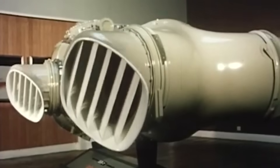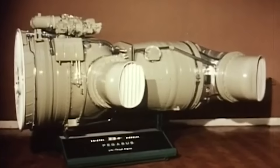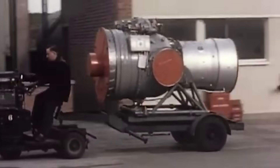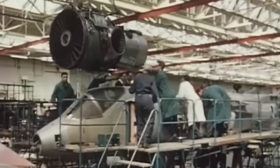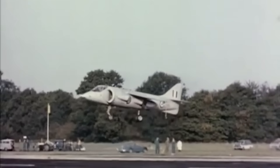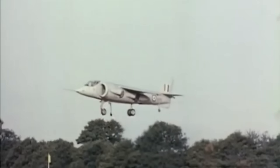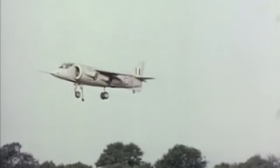Designed by Gordon Lewis at Bristol Siddeley, the Pegasus was a revolutionary turbofan featuring four rotating nozzles — two for cold bypass air, two for hot jet exhaust — allowing thrust to be vectored downward for vertical lift or rearward for forward flight. It was an elegantly simple solution to a long-standing technical problem. With input from engineer Stanley Hooker and test pilot Hugh Mereweather, the Pegasus would become the technological heart of the Harrier.